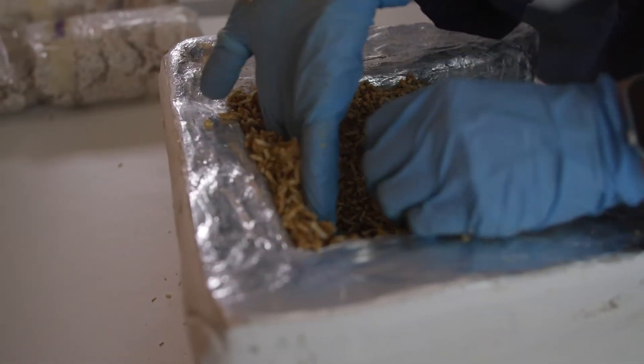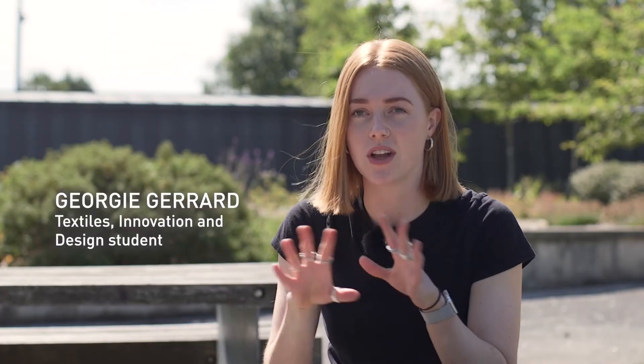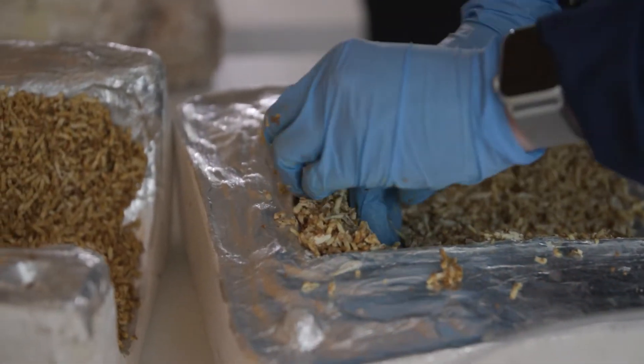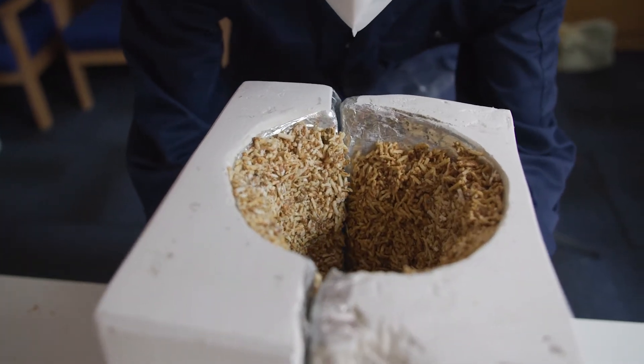Mycelium is the root structure of fungi. It's the part that exists below the ground all year round. It's millions and millions of years old, but you can essentially use it to bind to a substrate to create a really hard material.